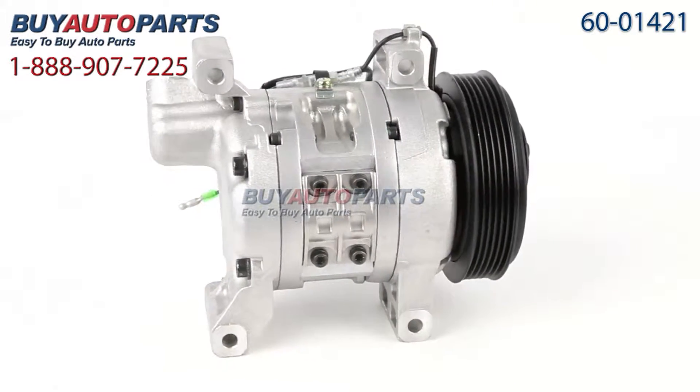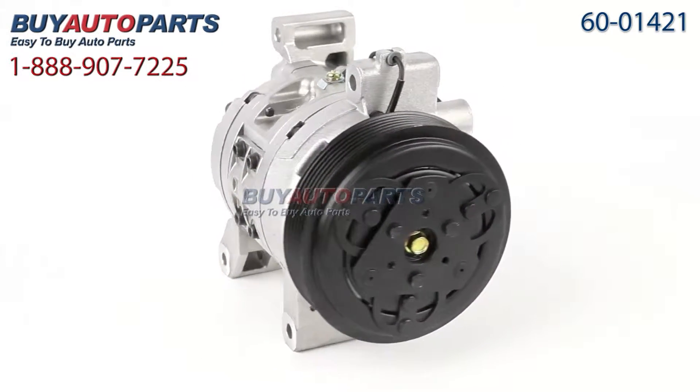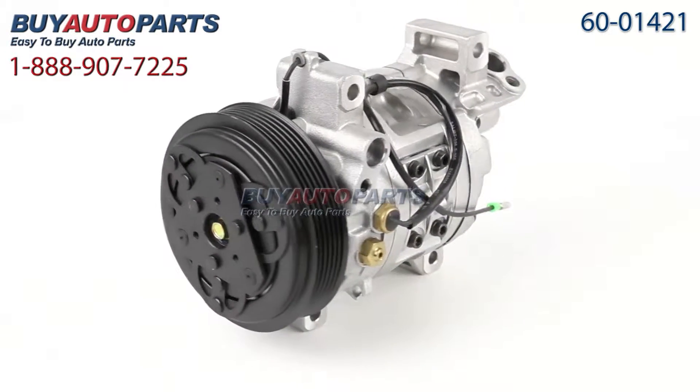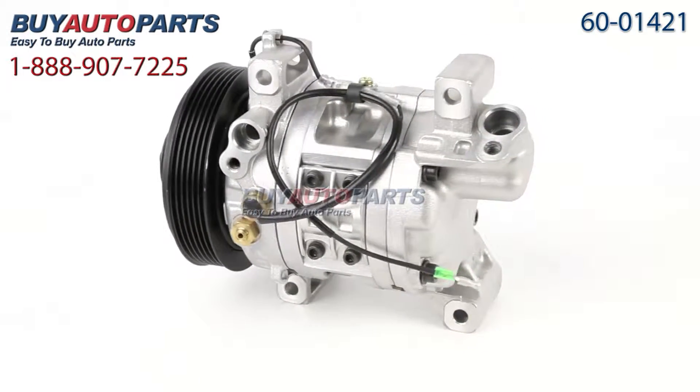Our AC repair kits include the compressor, dryer, expansion device, oil and O-rings. This compressor and all of our kits ship for free and come with the support of our American Auto Parts specialists who are here to assist you at 888-907-7225.